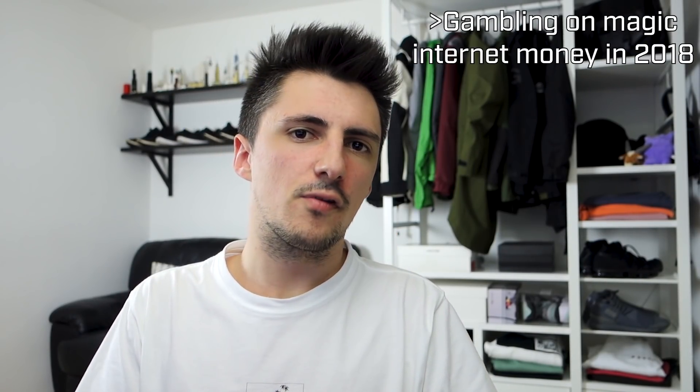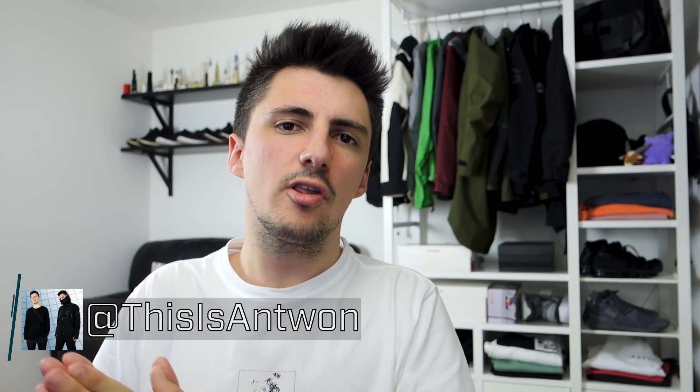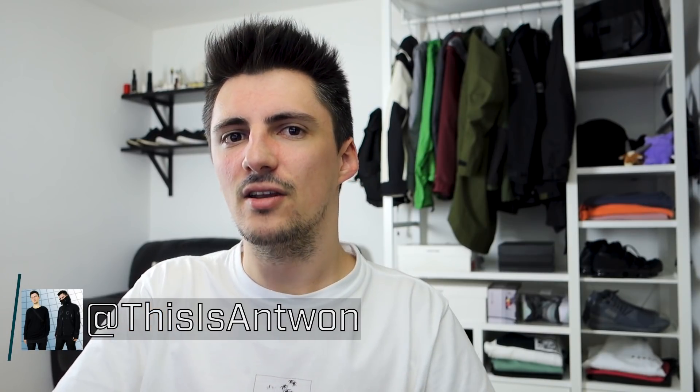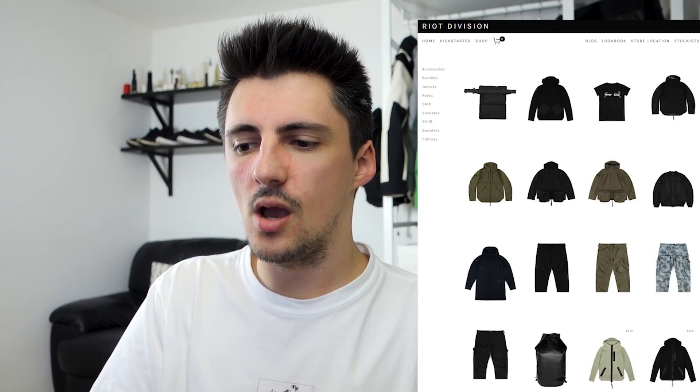Hey, what's up, this is Altcoin. For this video we're checking out some more stuff from Riot Division, which I've already looked at a few times in the past with a few different jackets. They recently launched their SS18 collection — there are a couple of different jackets, a few different pants, a few mid-layer options as well. They sent me one jacket and one pair of pants. At $350, the Lizard Jacket is their most expensive jacket to date, although in tech wear terms still a fair bit under what you might see from the likes of ACG and similar brands.